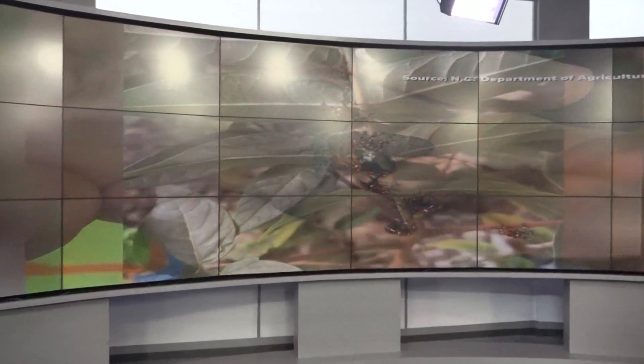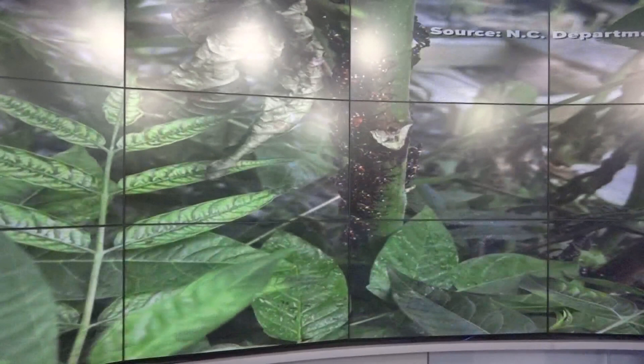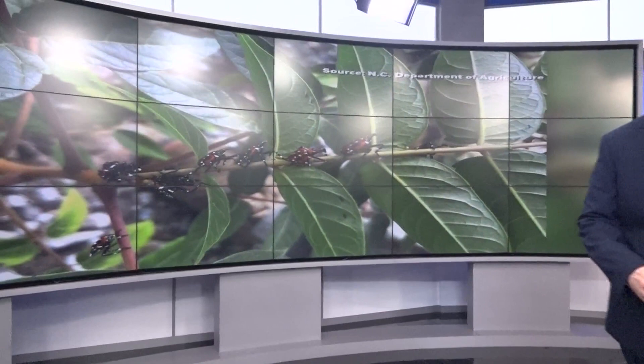An invasive bug crawling into our state. It looks pretty, but the spotted lanternfly is not harmless. It won't harm humans or pets, but it is a serious threat for farms and vineyards. Amber Lake shows you what all the buzz is about with this pesky little insect.